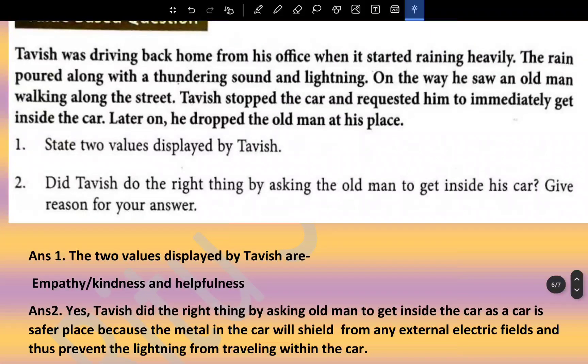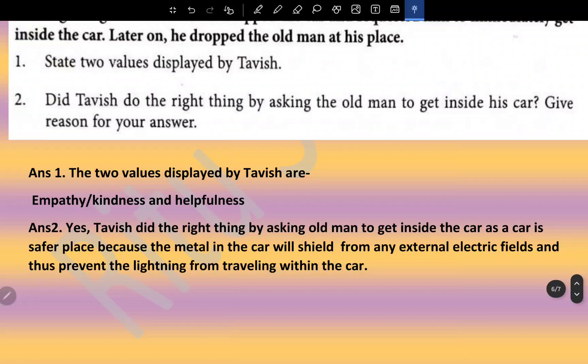Value-based question: Thawish was driving home from his office when it started raining heavily with thunder and lightning. He saw an old man walking along the street, stopped his car, and requested him to get inside. He later dropped the old man at his place. The two values displayed by Thawish are empathy, kindness, and helpfulness. Yes, Thawish did the right thing — a car is a safer place during lightning because the metal in the car shields from electrical fields, preventing lightning from traveling within the car (Faraday cage effect).